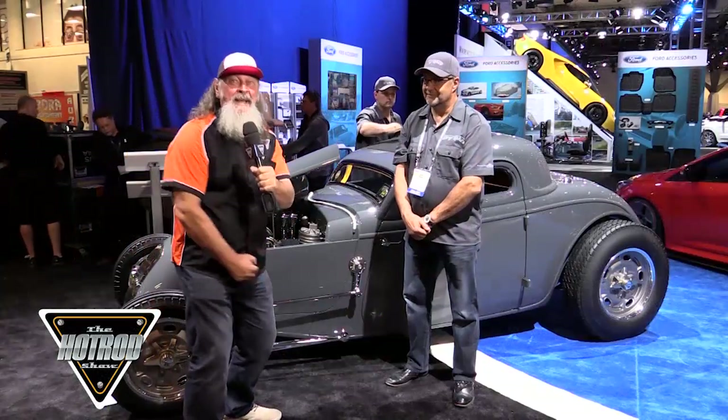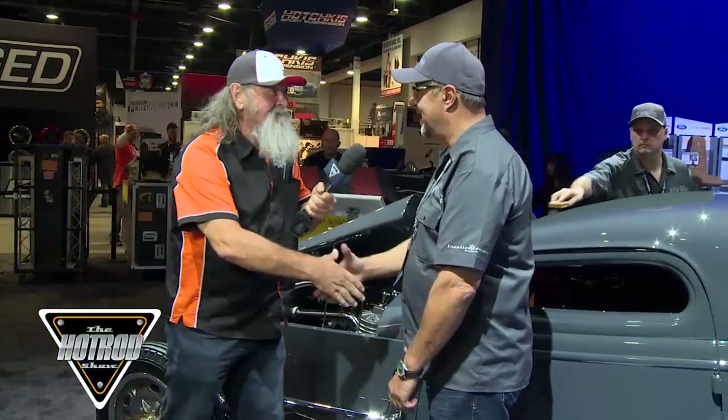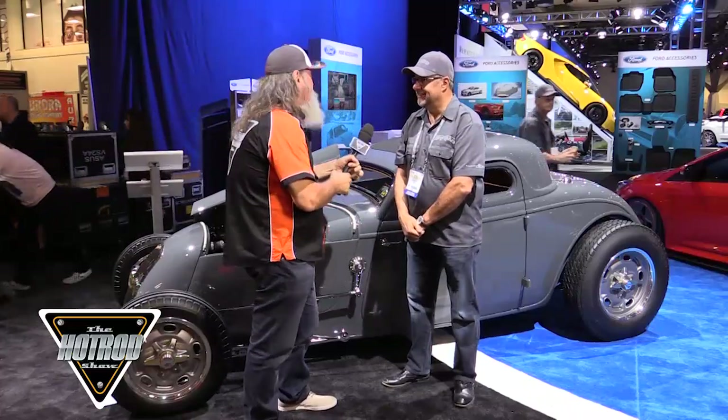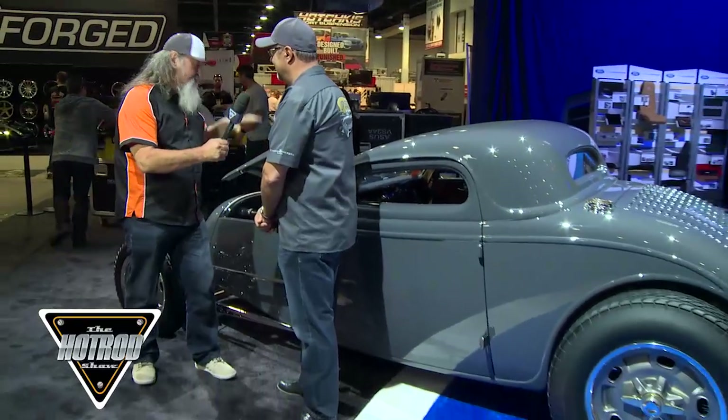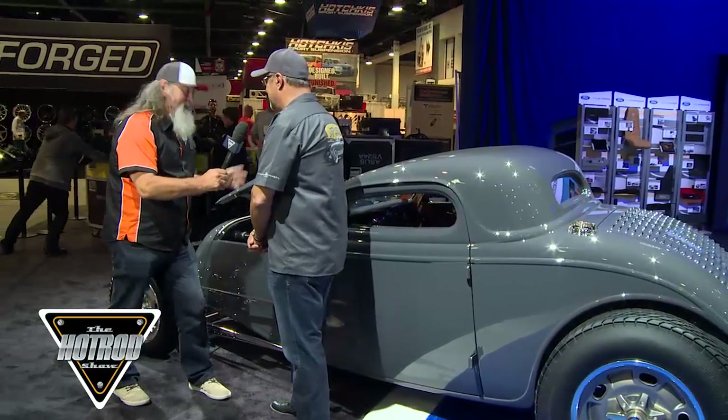Wow, man. Check this thing out — a beautiful Lakes 33 Coupe, and here I am with the owner. Wayne, how you doing, man? Hey, great. Thanks for coming over. Wayne, what a beautiful car. There are so many beautiful cars here, but some cars just rise to the top, don't they? And this Coupe's one of them.